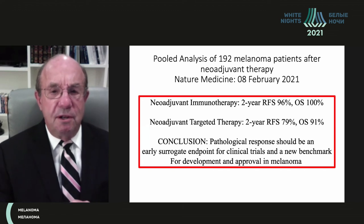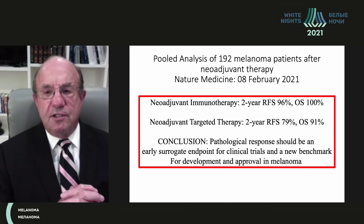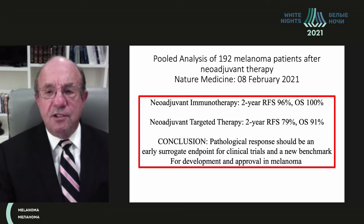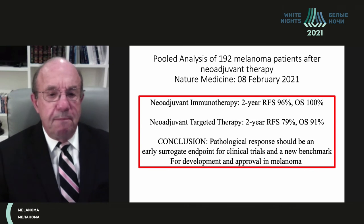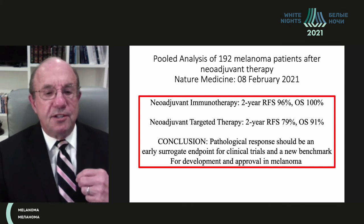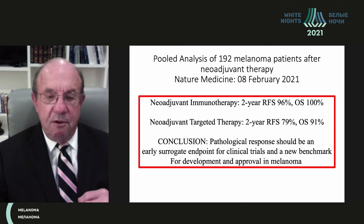The conclusions from this study: two-year relapse-free survival was an impressive 96% in high-risk (not stage 3A) patients, with 100% overall survival. Results were still impressive but lower in patients receiving targeted therapy. The key conclusion: pathological response should serve as an early surrogate endpoint for clinical trials and a new benchmark for development and approval of new agents in melanoma.